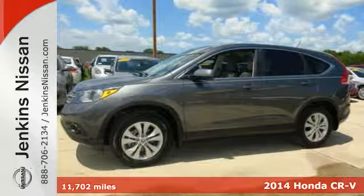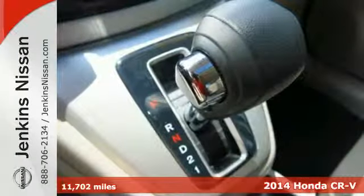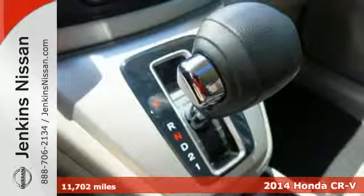It's a 2014 Honda CR-V. It has a bold look and a well thought out interior.